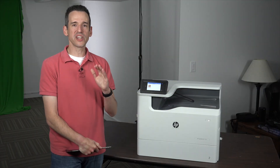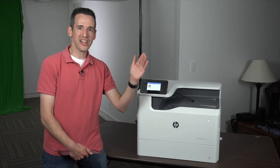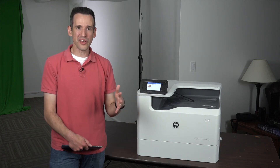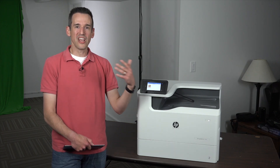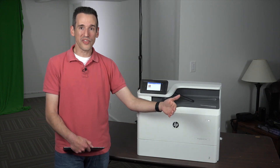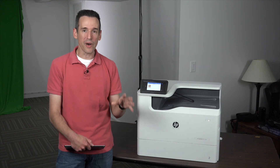Hey everybody, it's Lon Seidman. We've been covering consumer printing technology here on the channel for quite some time. Over the last 20 years or so, our choices have been limited between inkjet printers and laser printers. Technology for both has improved a lot, but the disadvantages and advantages of each really haven't changed all that much. If you wanted speed and performance you went with laser, but if you wanted better photo quality you'd go with inkjet. Both can get expensive, and laser consumes a lot of electricity.